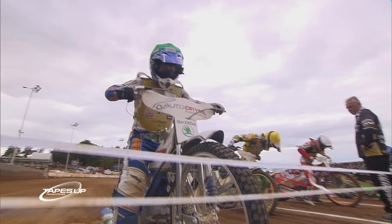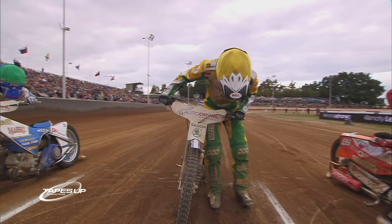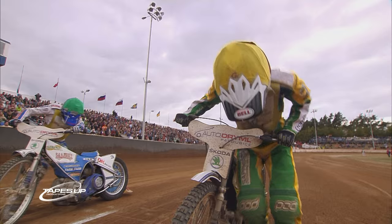Two former winners and a former world champion line up for the final of the 2016 Czech Golden Helmet. Off the inside gate in red it's 2009 and 2011 winner Runa Holter, the winner of Heat 25 — inconsistent so far today.